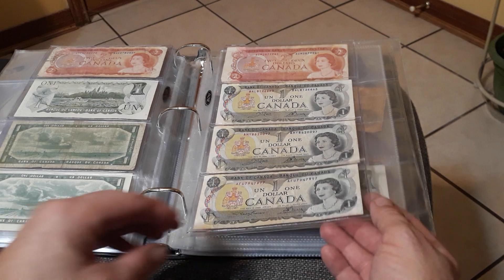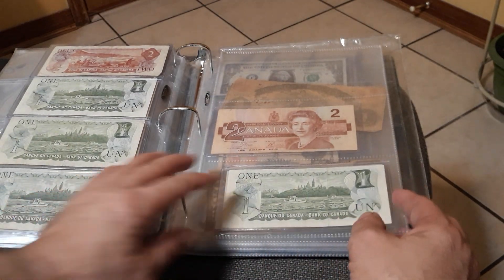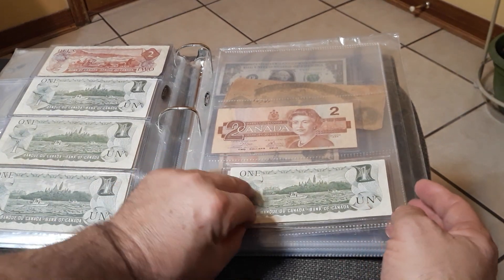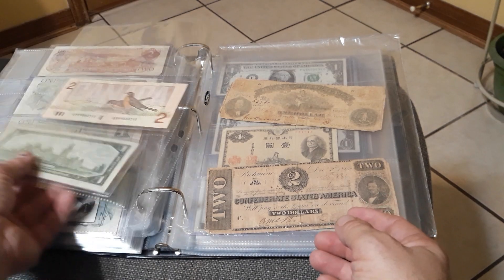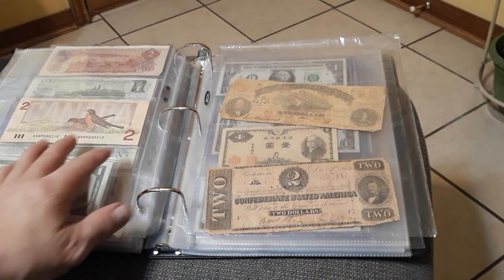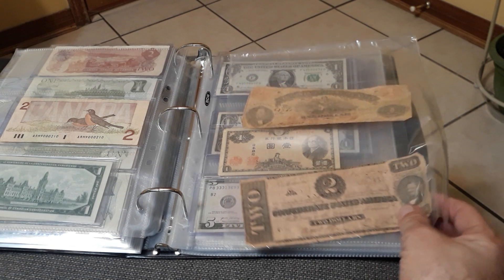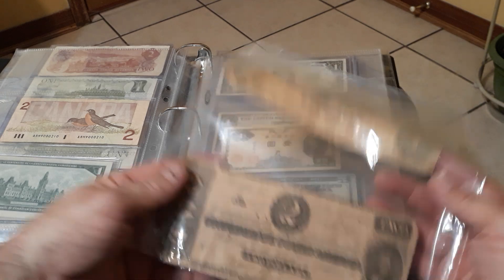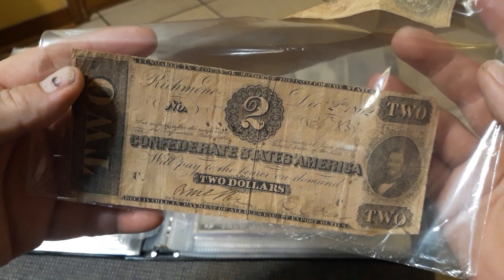There's another two up at the top there, and that one's probably my most favorite — a two dollar Canadian. It's got the Robins on that side. And there's another two — I'm not sure if it's real.